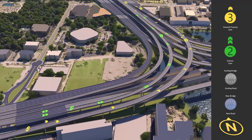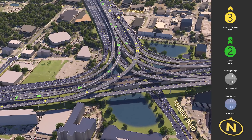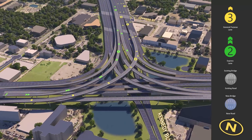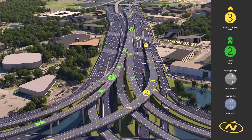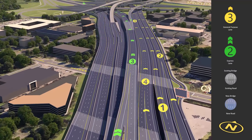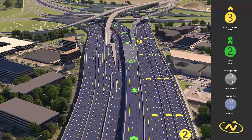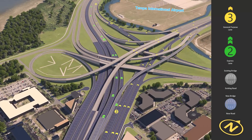Returning to I-275, we now see the West Shore Area Interchange where drivers in both general purpose and express lanes can continue northbound along I-275 or exit to the north along State Road 60 toward Tampa International Airport and the Veterans Expressway. Moving north, access to and from Spruce Street and the airport remain similar, while a new ramp to the airport is added from the express lanes.